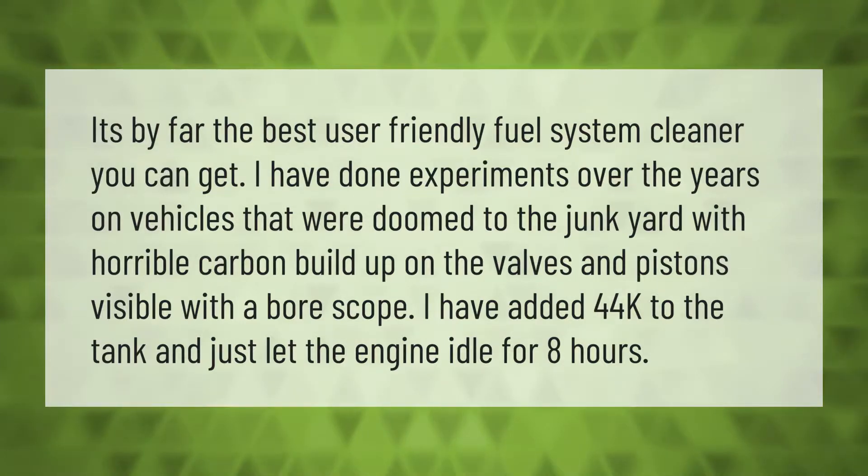By far the best user-friendly fuel system cleaner you can get. I have done experiments over the years on vehicles that were doomed to the junkyard with horrible carbon buildup on the valves and pistons, visible with a bore scope. I have added 44K to the tank and just let the engine idle for eight hours. Thank you for watching — please subscribe and hit the bell notification.